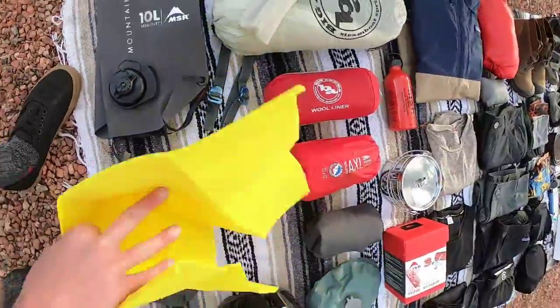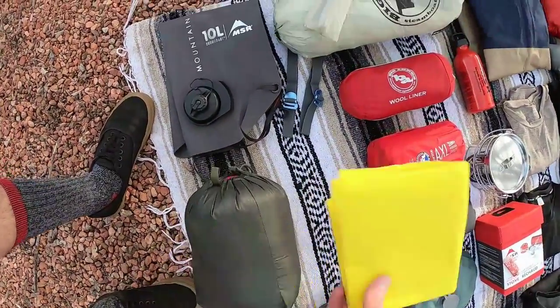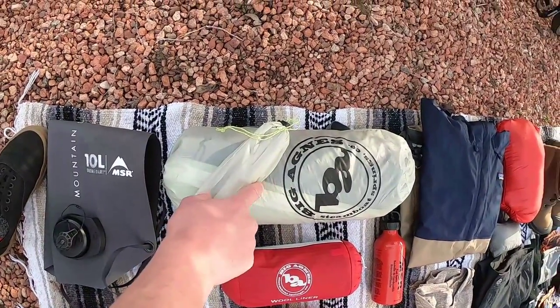This right here is just a camp towel. It was about twice as big but I cut it in half because it really doesn't need to be that big, especially since it's quick-drying. This is my pride and joy right here — this is the Big Agnes HB1 Platinum.